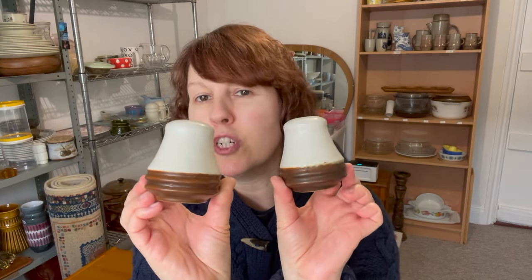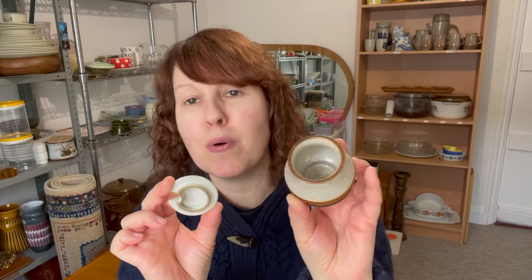Next are the salt and pepper pots — that pair should fetch about 15 pounds. And lastly I have a little mustard pot with its lid, which needs a bit of a wash. It's got the little hole there for the spoon — very cute — and that should fetch about five to ten pounds.